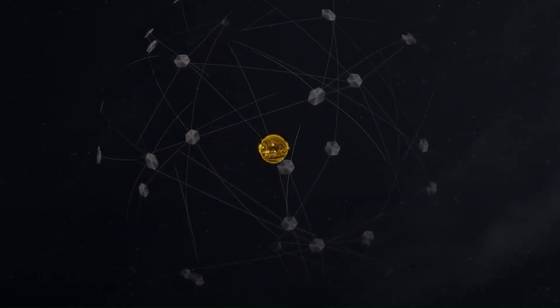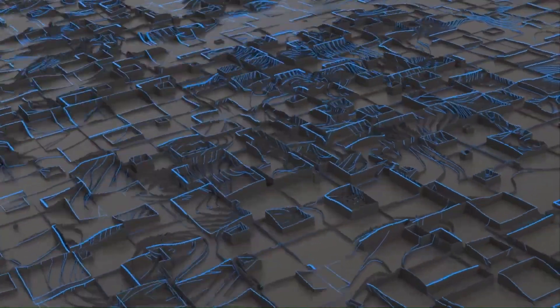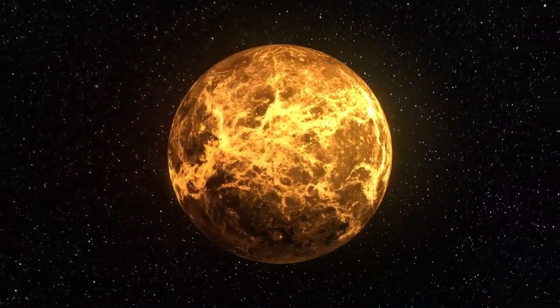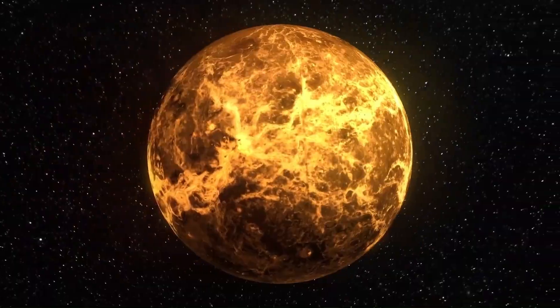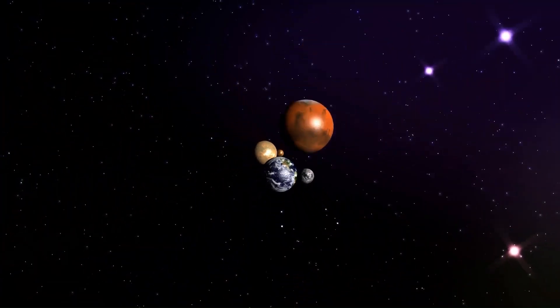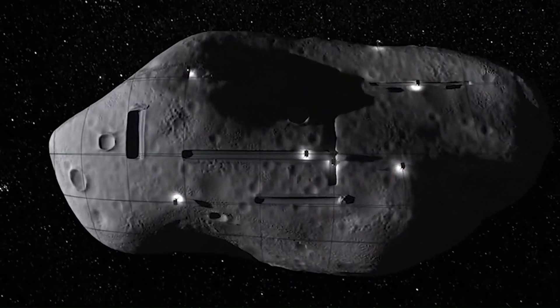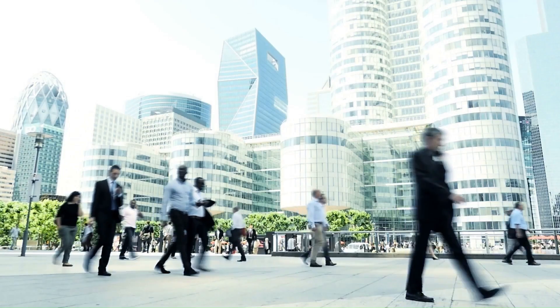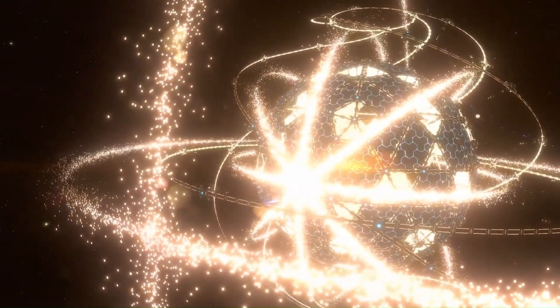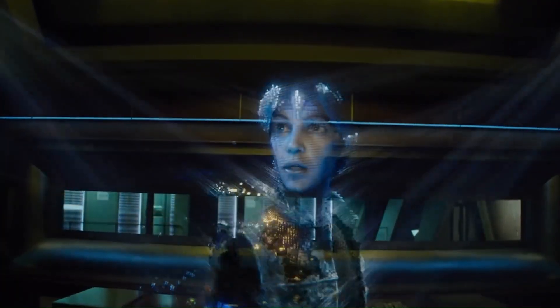Entire layers of this structure would be dedicated to computation, artificial intelligence, simulations, and neural networks so powerful they could model entire universes down to every particle. The idea is to harness the full potential of a star's energy to fuel a superintelligence, possibly far beyond human comprehension. It's named after Russian nesting dolls, each shell stacked around the next, getting larger and colder as you move outward. If humanity — or another species — ever builds a Matrioshka Brain, it won't just be a leap in engineering. It will mark the moment when thinking itself becomes cosmic.